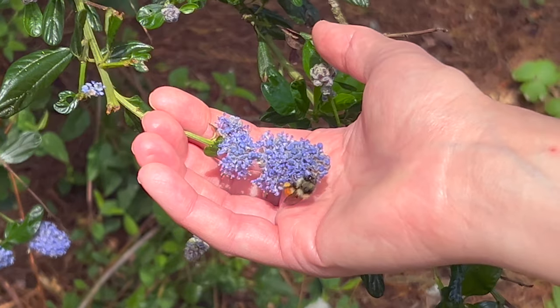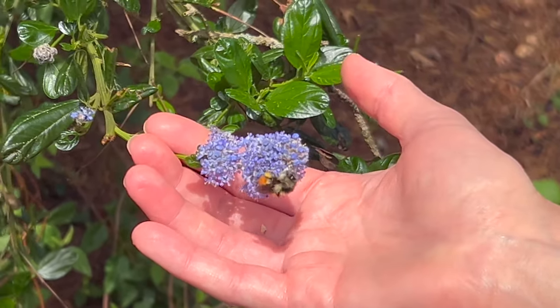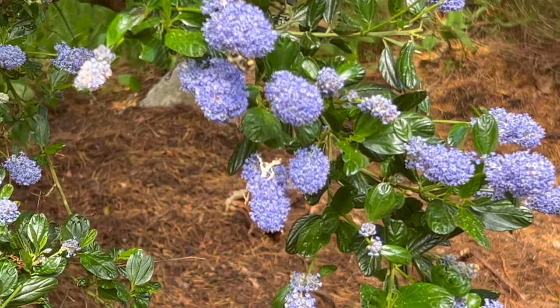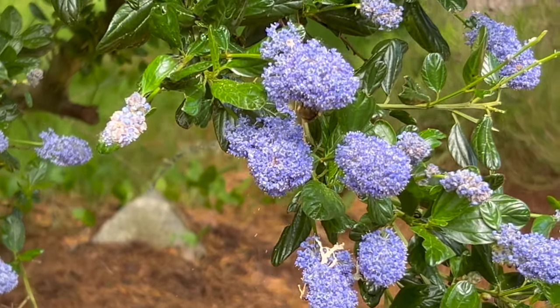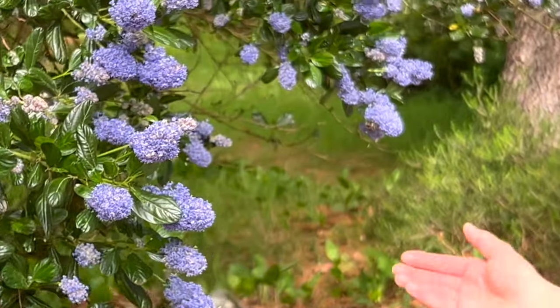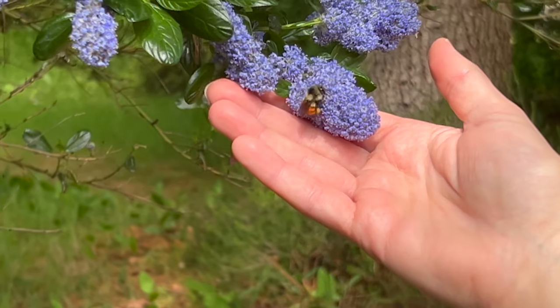You're so cute. Gosh, I love these. They're just so precious. This one's got a really bright orange bottom — see that?